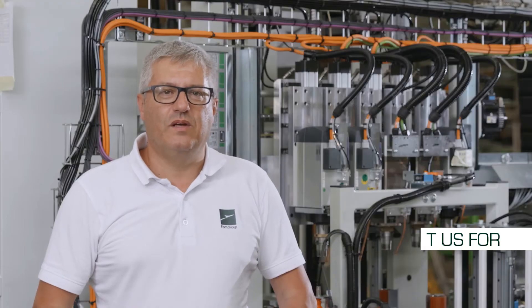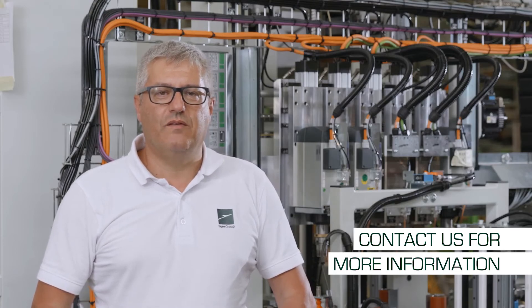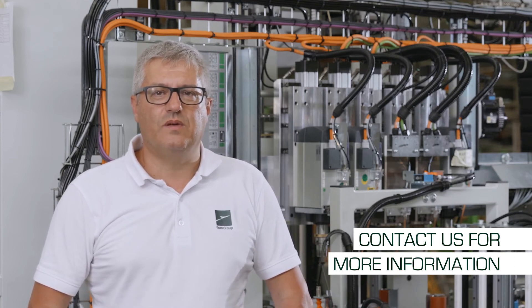If you are interested in exploring these topics further or want to learn about the other solutions we have implemented in our machining lines, please contact us and you will be reconnected by one of our experts.